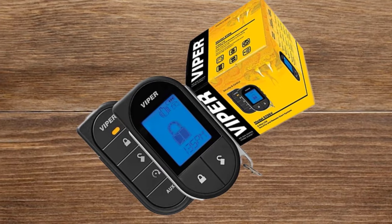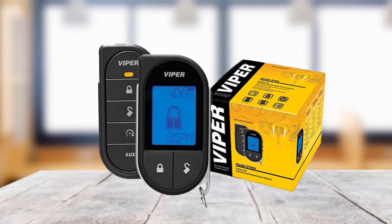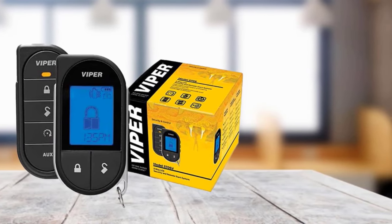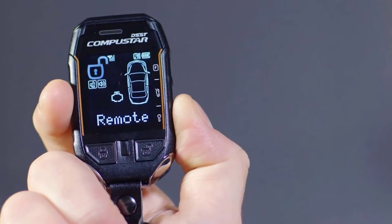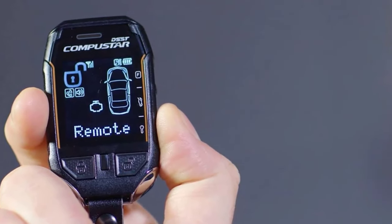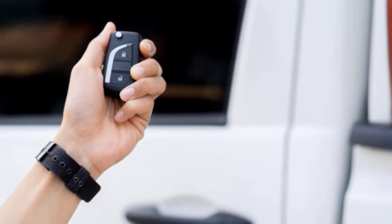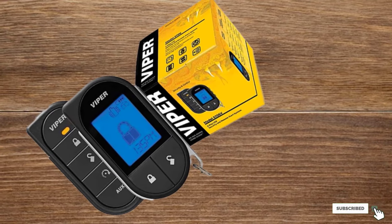The two-way display screen allows you to see if your car is running or if it is locked. The engine shuts off after 12 minutes if the key is not inserted and turned, which prevents your car from continuously running. The 5706 V notifies you if anything happens to your vehicle and you can silence the car's alarm. One downside is you will likely need to hire a professional to install the system, which can be costly. You may also need to purchase a bypass module to make it work on some vehicle models. Also, Viper does not provide technical support unless you are a Viper-authorized seller or installer.